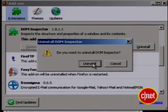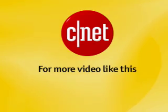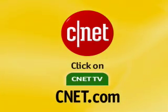There's one right now. That's it for this edition of Insider Secrets. I'm Tom Merritt for CNET.com. Enjoy your faster Firefox. For more video like this, go to CNET.com and click on CNET TV.